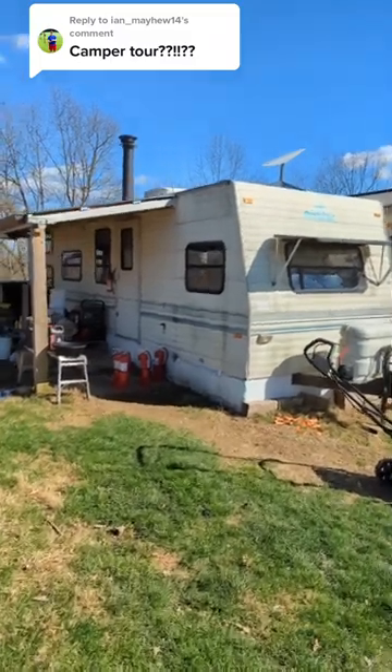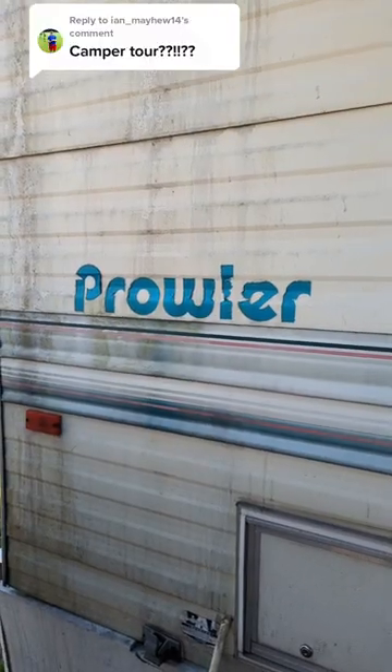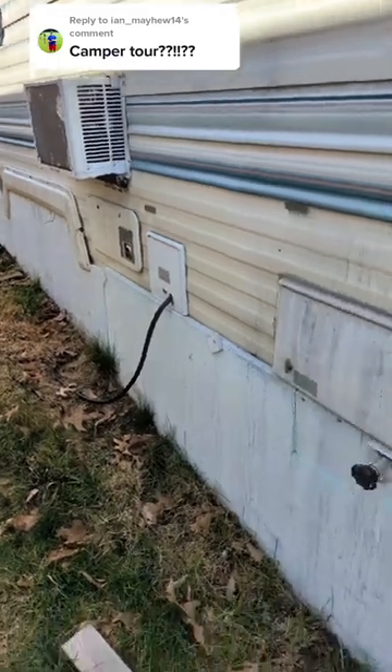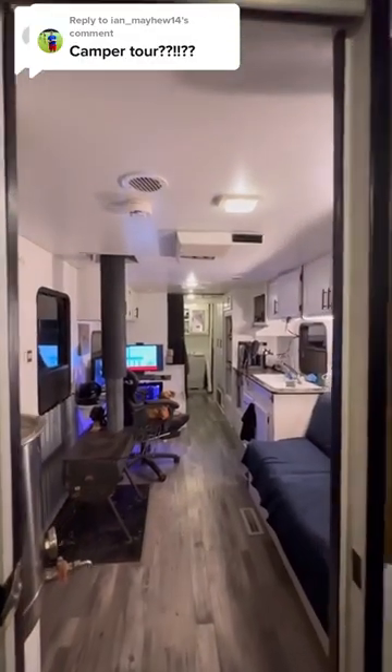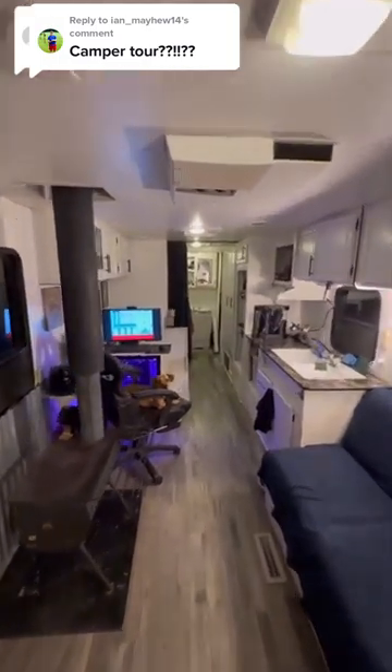My camper is an old 93 Prowler, 27 feet long. I didn't do much to the outside — I patched the roof and reframed one of the walls. I renovated the inside, got rid of the dining room table, and put in a wood stove.